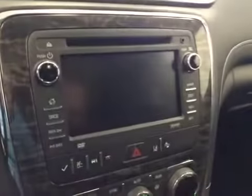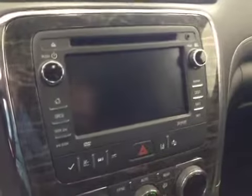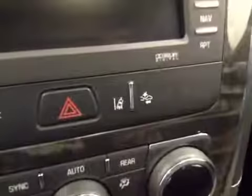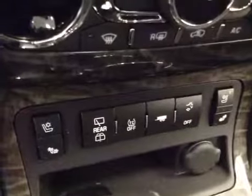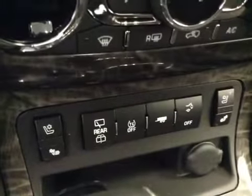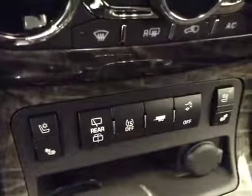Power tilt sunroof, garage door openers, comes equipped with OnStar, touchscreen, AM FM radio with CD player, auxiliary USB capabilities, lane departure and collision alert, dual zone electronic climate controls, heated and cooled seats, rear wiper controls, traction controls, towing, power lift gate.